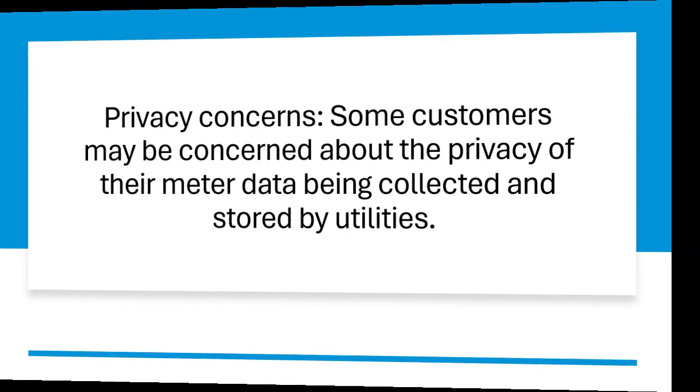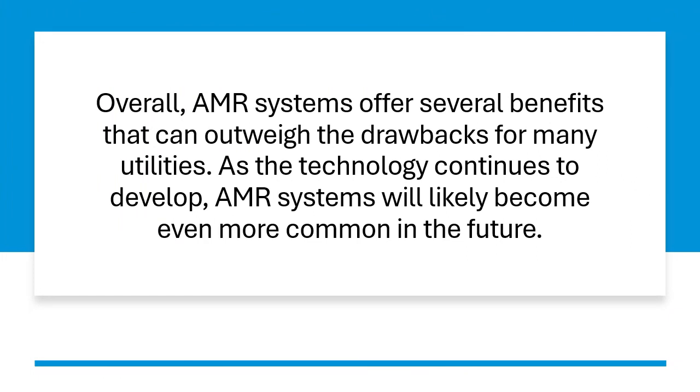Overall, AMR systems offer several benefits that can outweigh the drawbacks for many utilities. As the technology continues to develop, AMR systems will likely become even more common in the future.